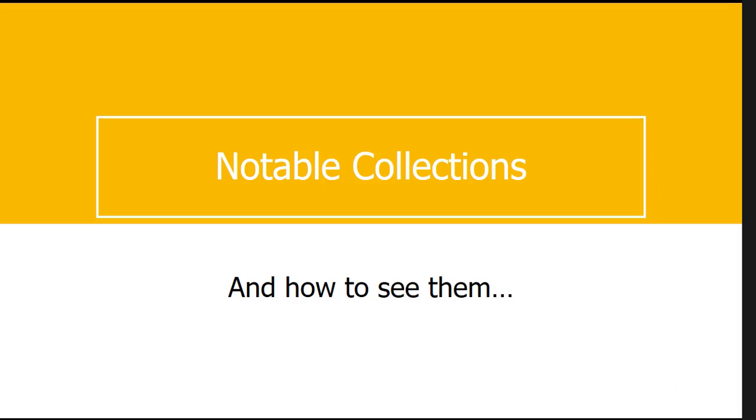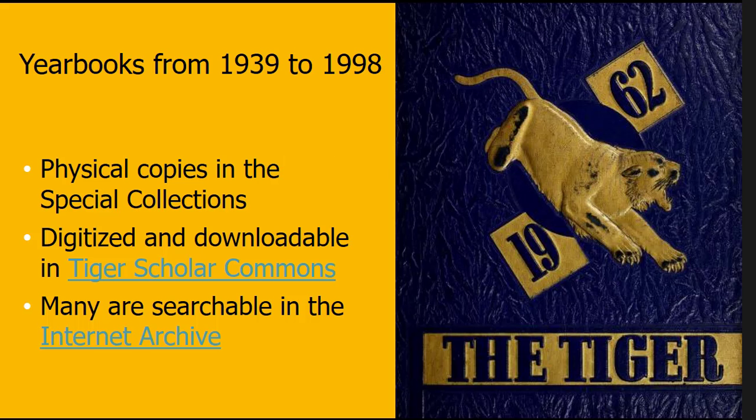We have yearbooks in our special collections. The first published yearbook was in 1939, titled The Hubertonian. In the 1940s the name switched to The Tiger, and yearbooks were published almost every year until 1998. You can come flip through physical copies by appointment, or take a look at them through Tiger Scholar Commons and the Internet Archive.